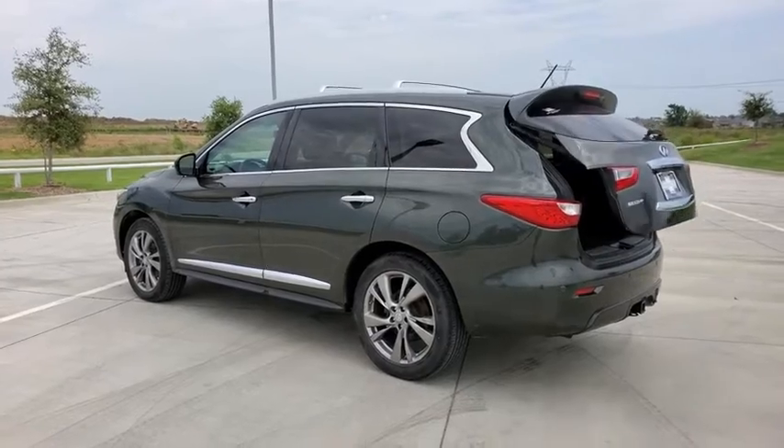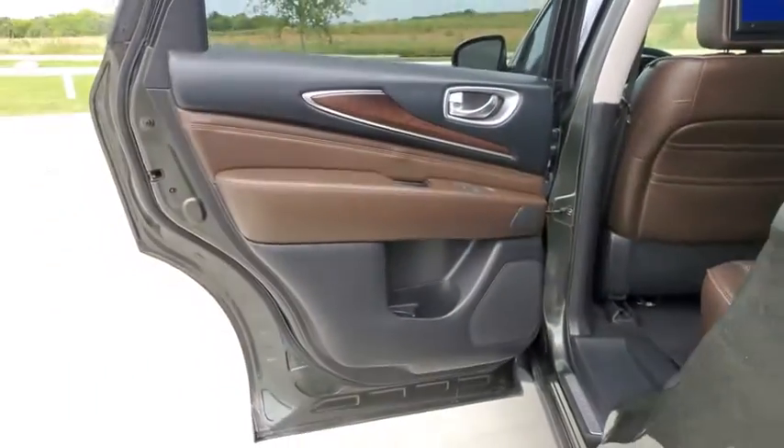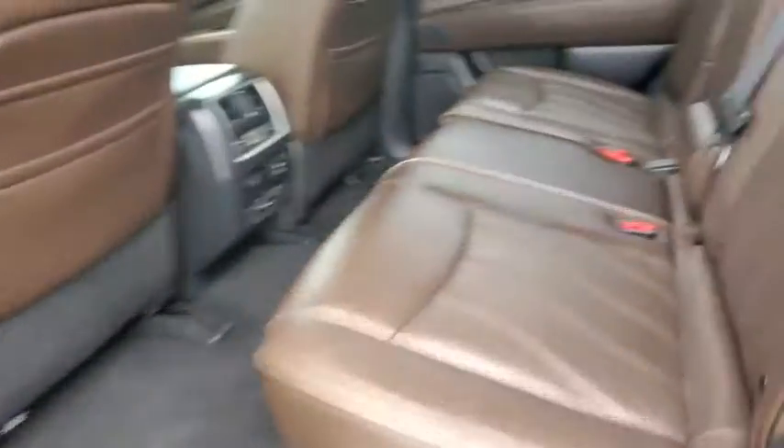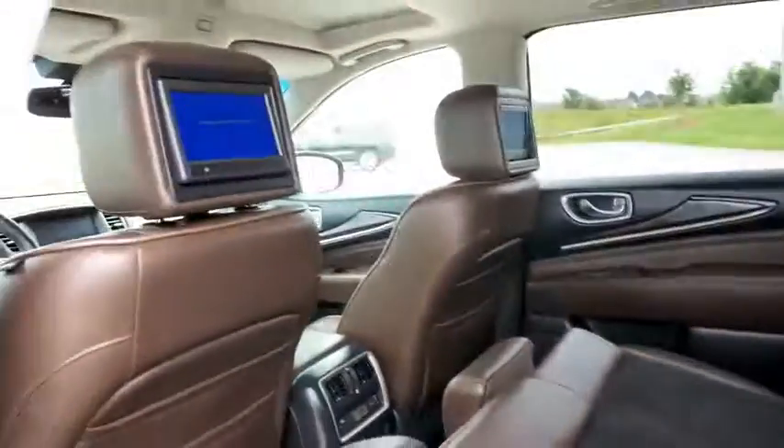Here are some of this vehicle's great options: power passenger seats, traction control, power liftgate, dual airbags, leather-wrapped steering wheel, alloy wheels, power steering, four-wheel disc brakes, AM FM stereo with CD player, center armrest, security system, electronic stability control.